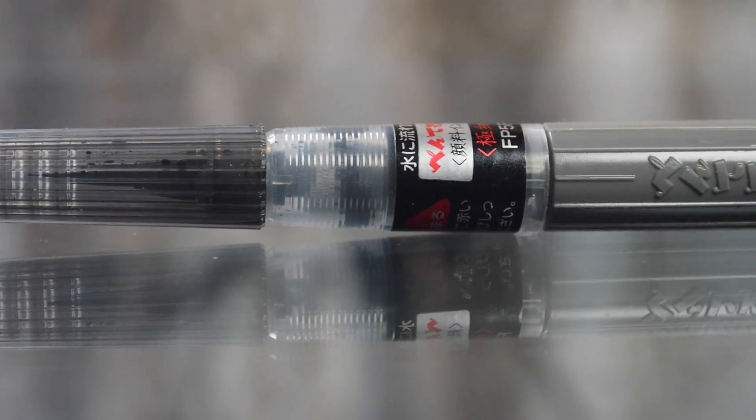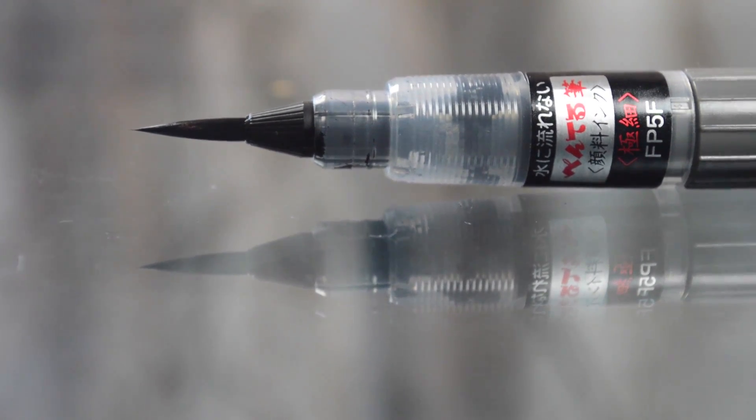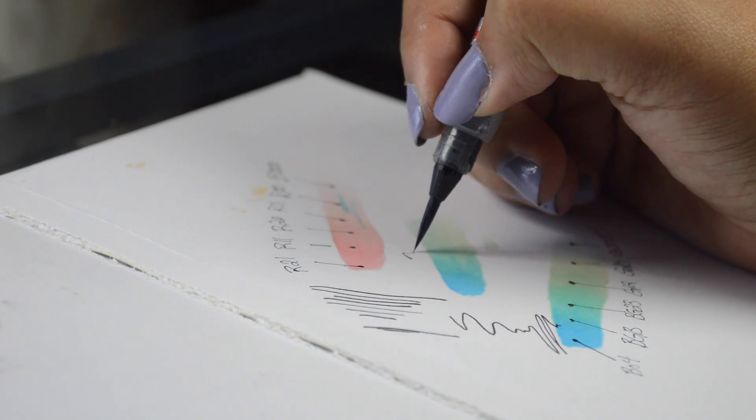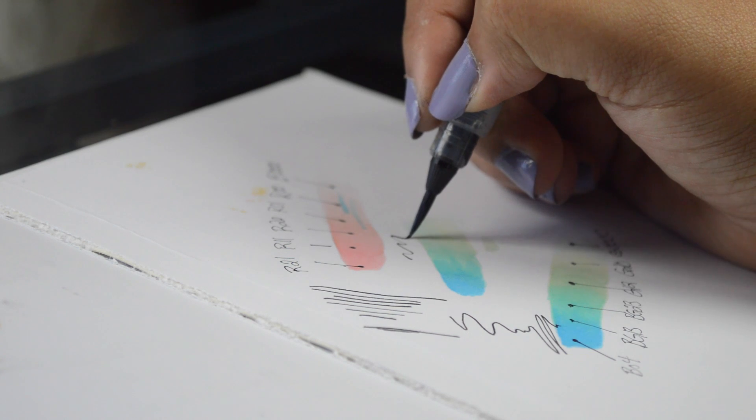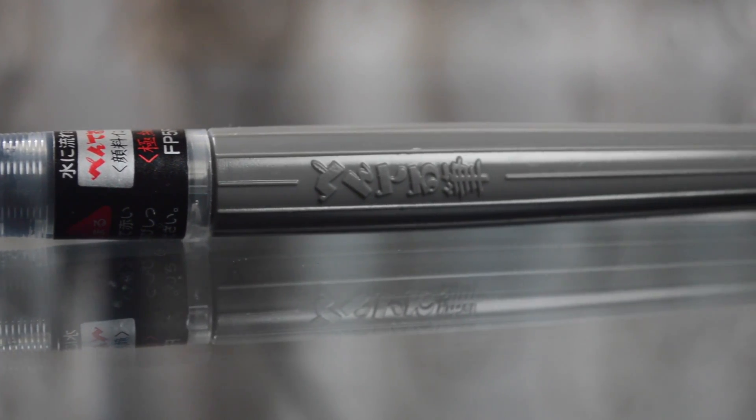My second favorite art supply is one that I just got a few days ago, and it has quickly become one of my most favorite things. It is so fun, and that is the Pentel pigment ink brush pen. This pen has synthetic fibers and the blackest ink that I have ever seen — it is so beautiful. It is made in Japan.